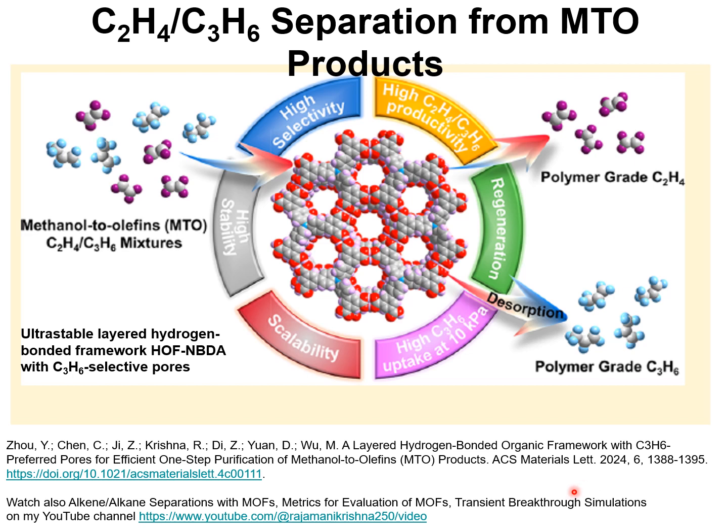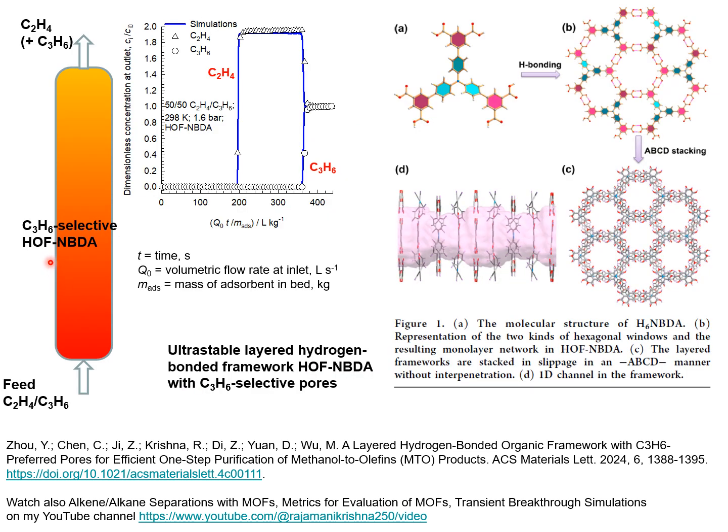This paper discusses the potential of HOF-NBDA for propylene-selective separation of mixtures of ethylene and propylene that are produced as products from the methanol-to-olefins (MTO) process. The use of HOF-NBDA as an absorbent allows the separation of these mixtures to produce polymer-grade ethylene in the absorption cycle.